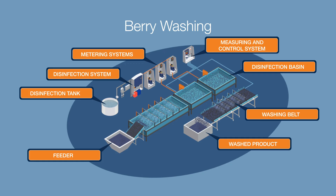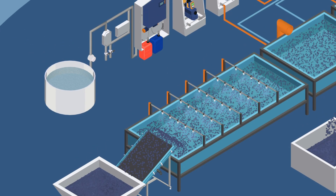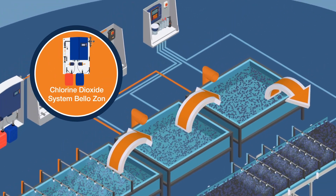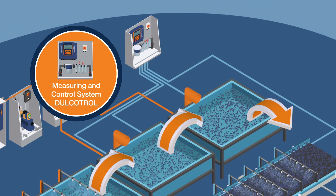Blueberries are immersed in large basins with chlorine dioxide to remove impurities. The final cleaning is then carried out with a gentle water spray, making the fruits perfectly clean.